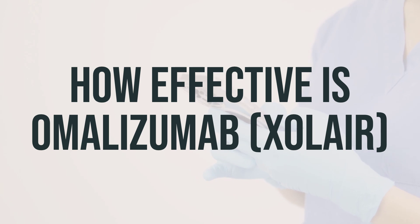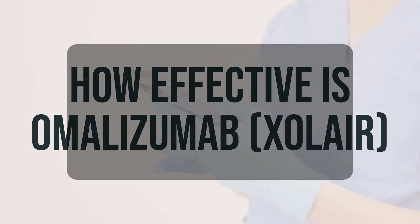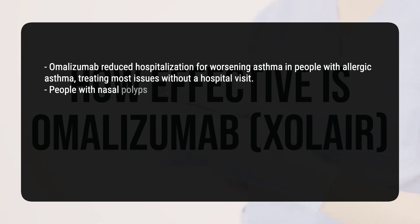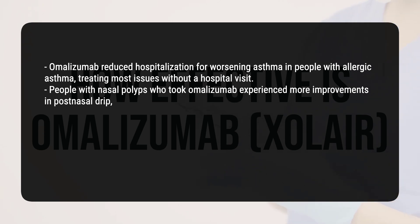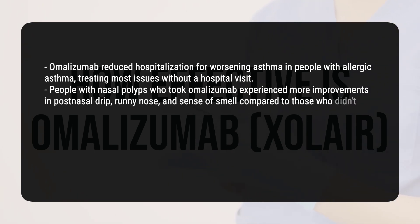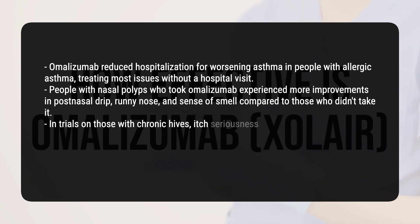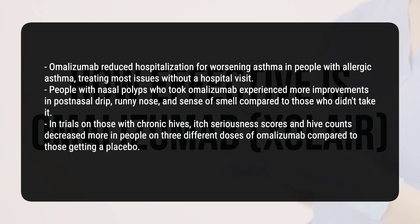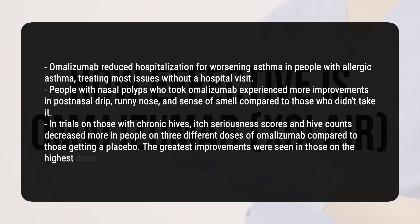In the studies used for initial approval, researchers found that omalizumab reduced hospitalization for worsening asthma in people with allergic asthma, treating most issues without a hospital visit. People with nasal polyps who took omalizumab experienced more improvements in post-nasal drip, runny nose, and sense of smell compared to those who didn't take it. In trials on those with chronic hives, itch-seriousness scores and hive counts decreased more in people on three different doses of omalizumab compared to those getting a placebo, with the greatest improvements seen in those on the highest dose.